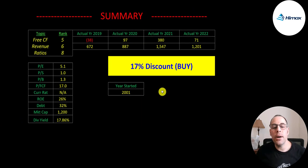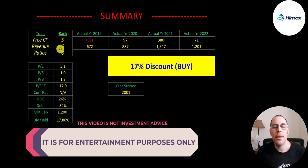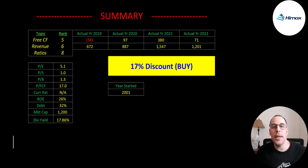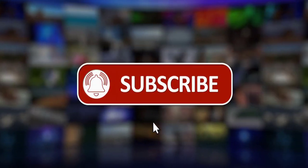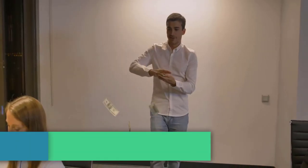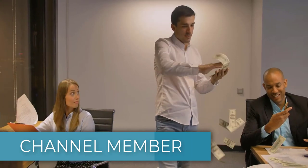To summarize: I have them trading at a 17% discount. I rank their free cash flows 5 out of 10, their revenue 6 out of 10, and their ratios 8 out of 10. Let me know what you think — give this video a like, subscribe, or comment below. If you'd like to get a custom valuation or just support the channel, you can become a member by clicking on the link in the description below. Thanks for watching.